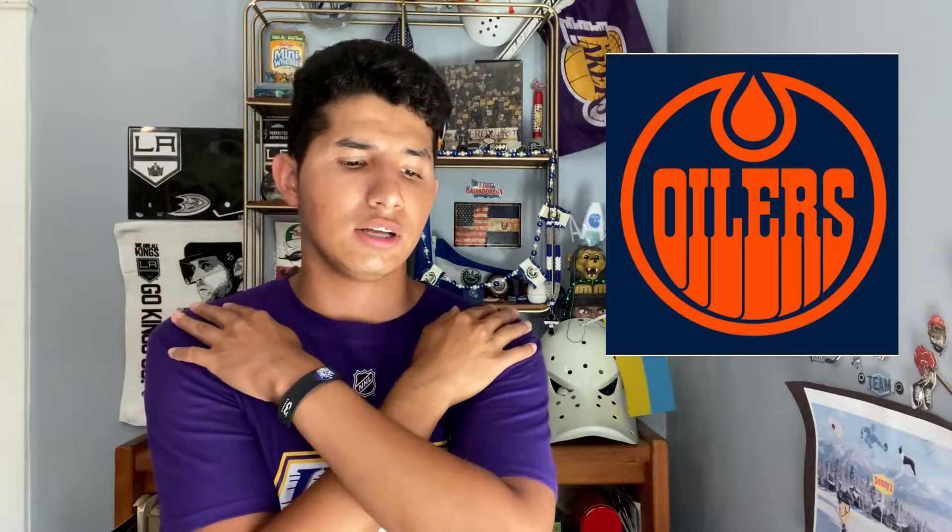Next I have the Edmonton Oilers logo they use on their home jerseys from these past playoffs. This was a tough one — it was either this one or the alternate logo on the shoulder patches on the meteor jersey. I think I like this one more just because it has orange in it. If the other one had orange I would have picked it. As for the regular home look, the logo kind of looks like a baby's bib to me.